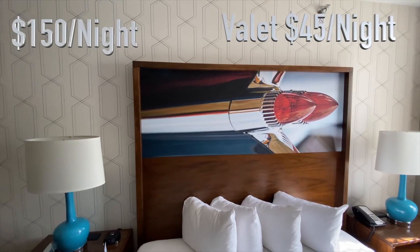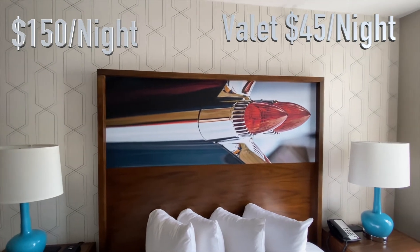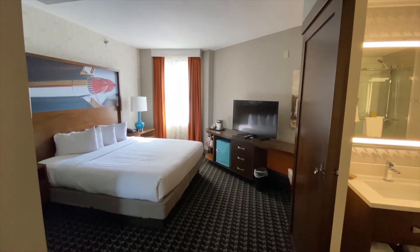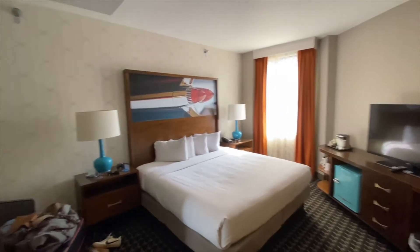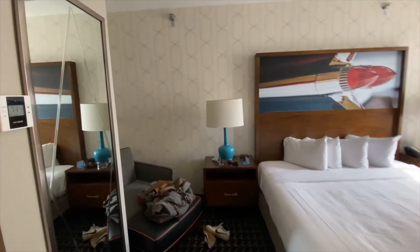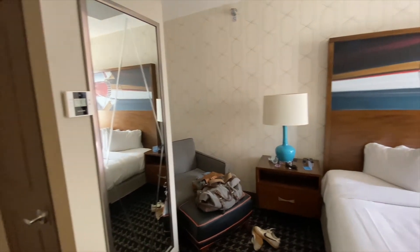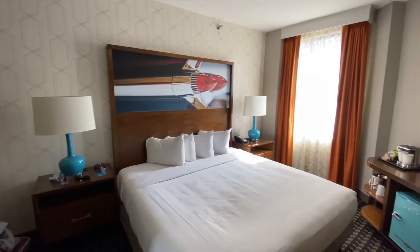As far as the rooms go, they're about $150 a night during the week and the valet parking is $45 a night. That's probably your biggest con — the valet parking does cost a good bit relative to the price of the room. On game day weekends it's going to get more expensive, but it's an awesome place for a nondescript weekend or if you're traveling for business.